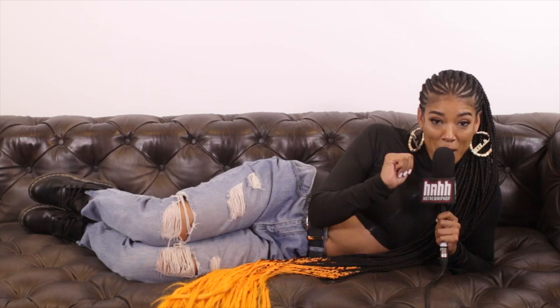So now after you've posted this bomb picture of yourself, your selfie — your thirst trap — be very cautious when opening DMs, because they probably going to be lit. You probably going to get some texts too, like 'hey, big head.' I posted this picture because I like it, okay? It's flattering for sure, but be careful in those DMs, because it can go down.